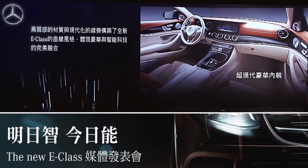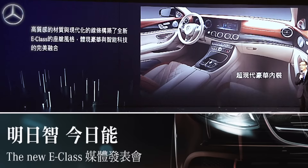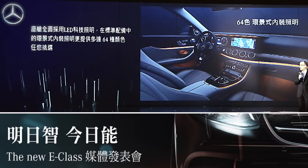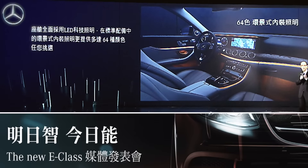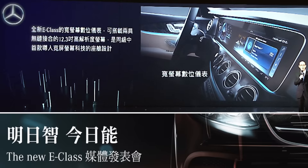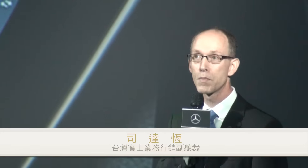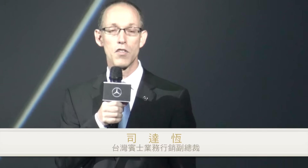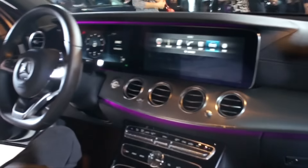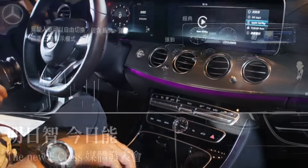High-quality materials and contemporary flowing lines define the interior of the all-new E-Class. It employs the synthesis of futuristic luxury and intelligence. All interior lighting uses LED technology, including the standard ambient lighting with 64 selectable colors. The E-Class can come with a sensational widescreen cockpit containing two floating 12.3-inch high-resolution displays under one seamless glass plate — a first in this segment. The driver can choose between three different styles: classic, sporty, or progressive.